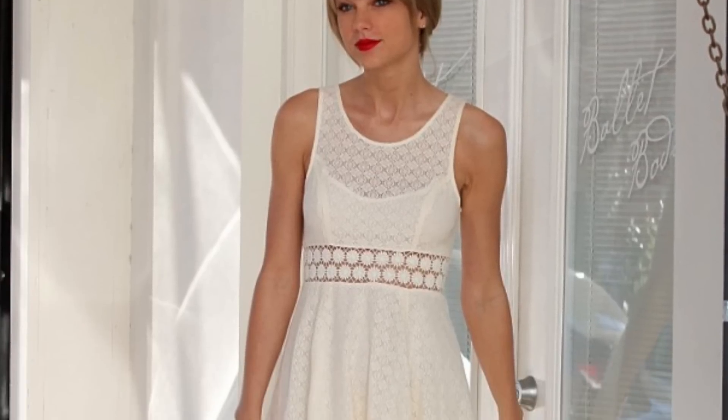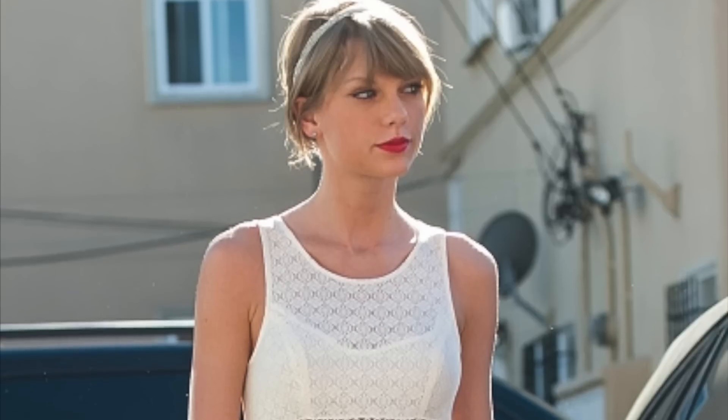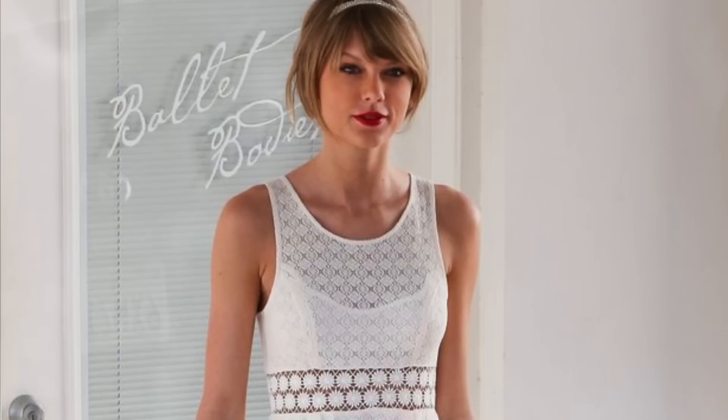The final outfit is probably my favorite — it's this gorgeous white lace dress that Taylor wore leaving a gym in LA. I mean, how can someone look that good leaving a gym?